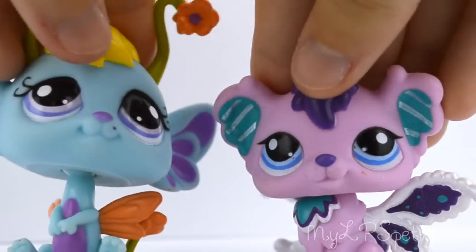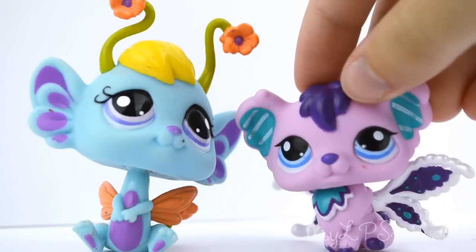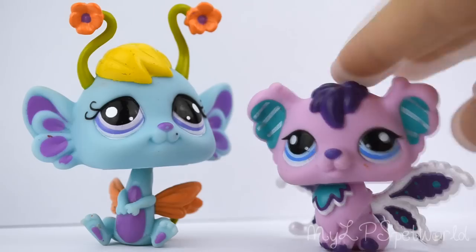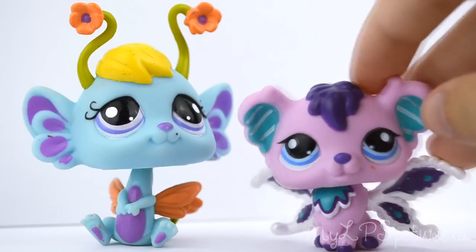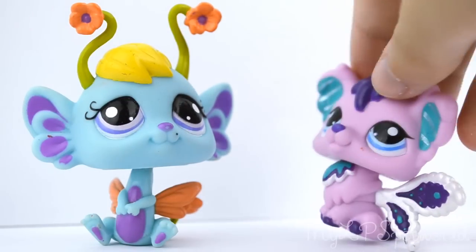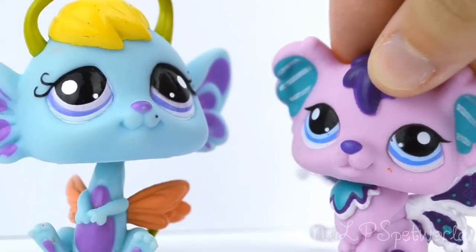I got these two fairies. I think I only owned one fairy other than these two, and I think I got that in my last LPS haul. I don't hate them but I don't like them, you know what I mean — they're okay.